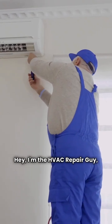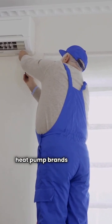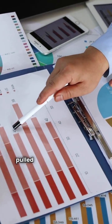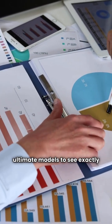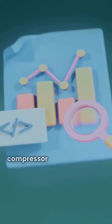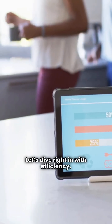Hey, I'm the HVAC Repair Guy, and today we're putting two serious ducted split heat pump brands head-to-head: Ecoer versus Fraser Johnston. Choosing the right system can be tough, so I pulled the hard data on their basic, premium, and ultimate models to see exactly how they stack up. We're breaking down three things that really matter: the heating performance or HSPF, the compressor technology, and the warranty details. Let's dive right in with efficiency.